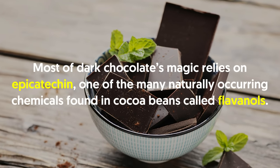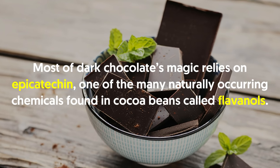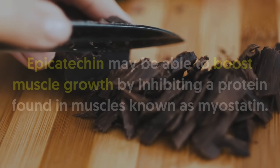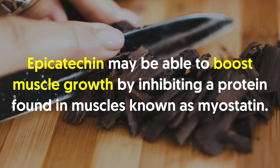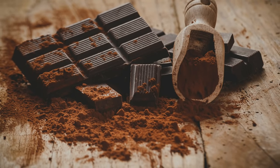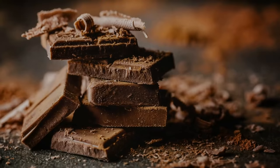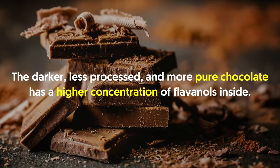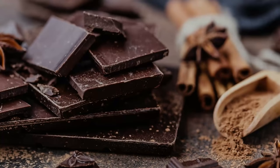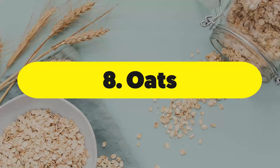Number seven: dark chocolate. Most of dark chocolate's magic relies on epicatechin, one of the many naturally occurring chemicals found in cocoa beans called flavanols. Epicatechin is a naturally occurring phytochemical present in dark chocolate and cacao. Epicatechin may be able to boost muscle growth by inhibiting a protein found in muscles known as myostatin, and may also boost follistatin. Flavonoids are compounds that improve health and performance. The darker, less processed, and more pure chocolate has a higher concentration of flavanols. Myostatin is a protein that regulates muscle growth — it restricts muscle growth to avoid excessive hypertrophy.